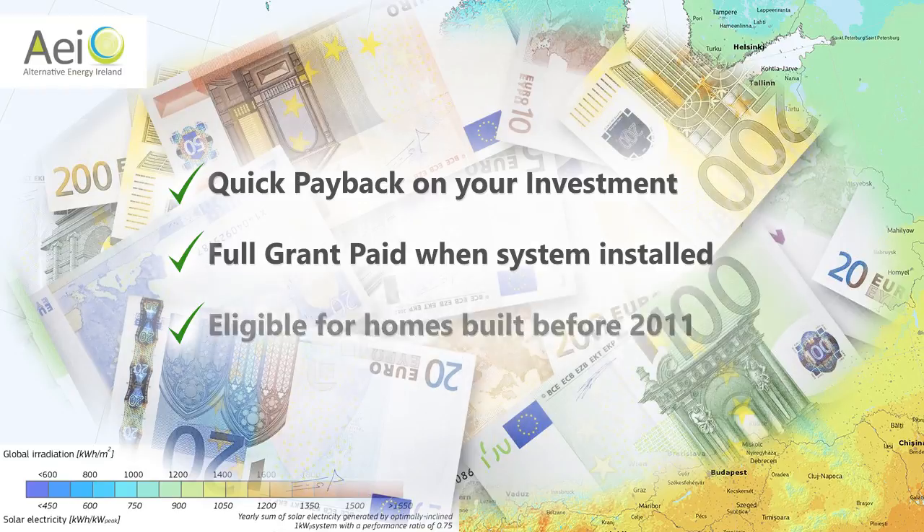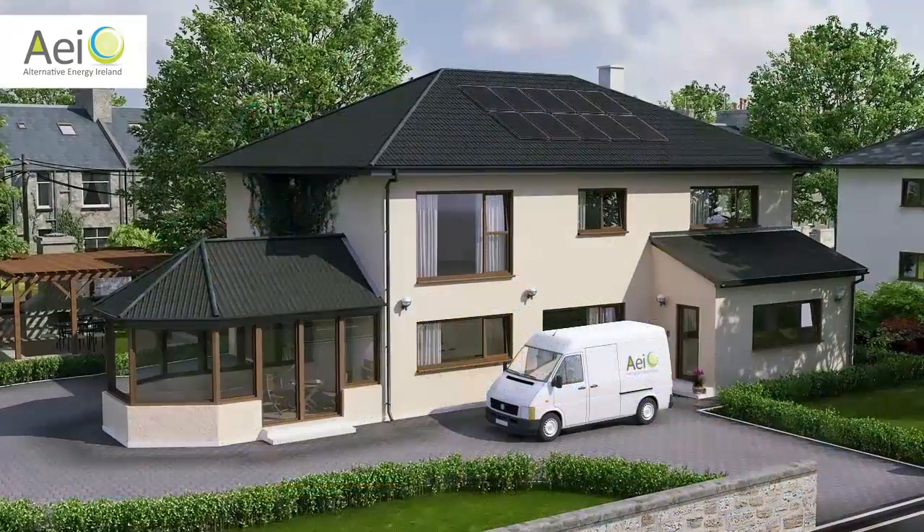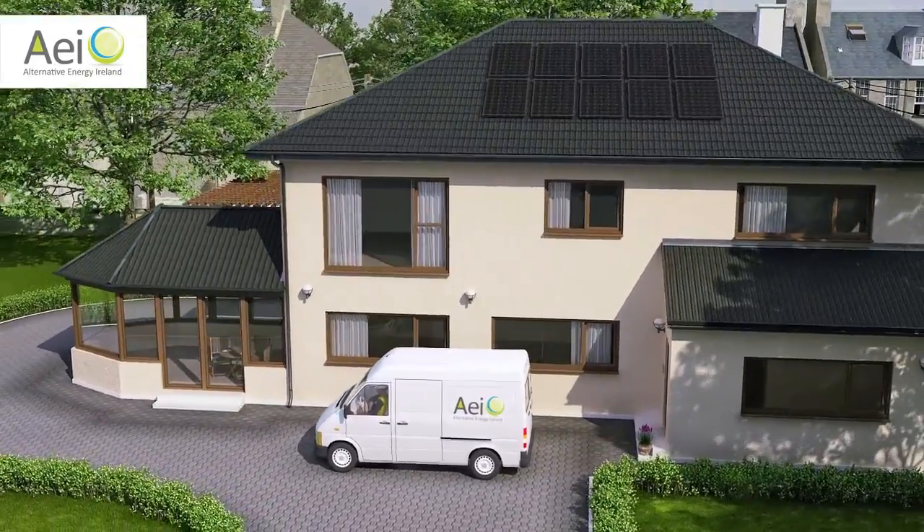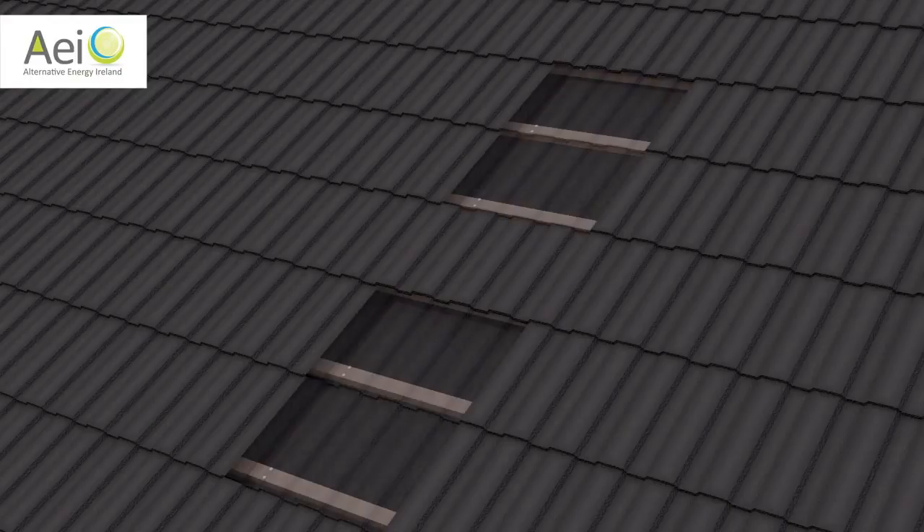With solar panels now becoming a very common sight on Irish roofs, I'll explain how we install a solar system onto your house and how we reduce your electricity bills by up to 70%.